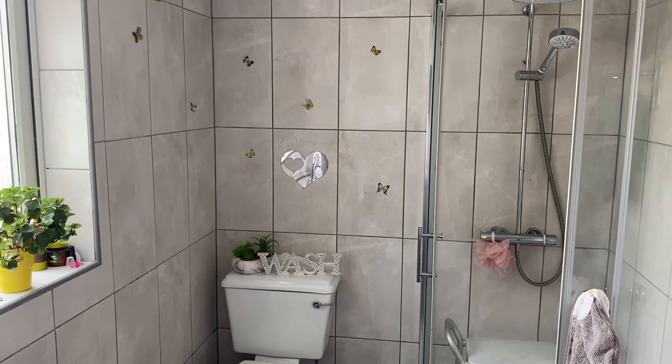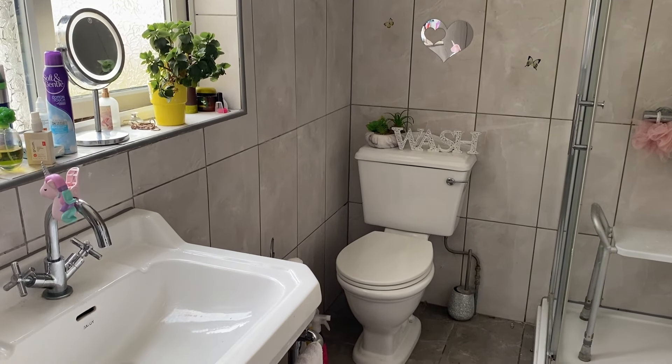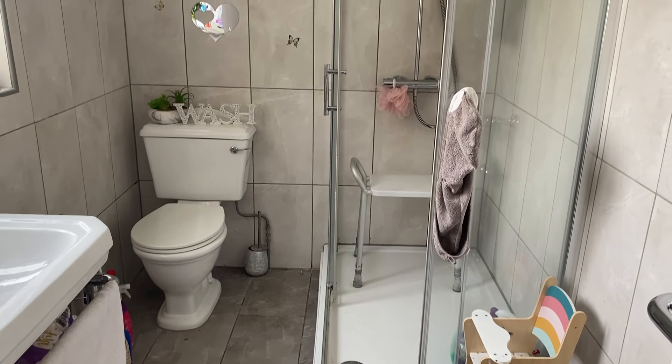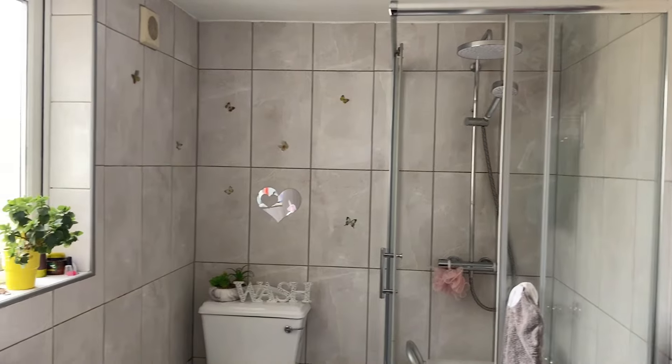You could easily fit a bath in here if you would like — it's fully tiled throughout, but it's perfectly fine as a shower room. I think it's easier and nicer to have a shower. Baths are okay if you want to relax, but for busy people, it's a lot easier to just have the overhead shower. There's a nice big overhead shower there that looks really nice.